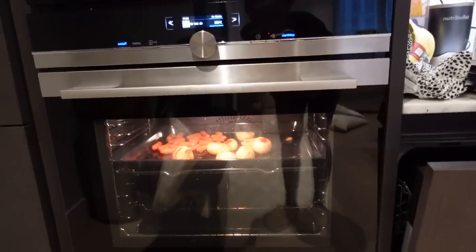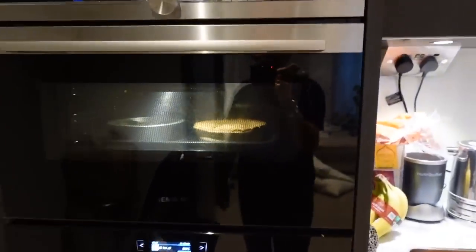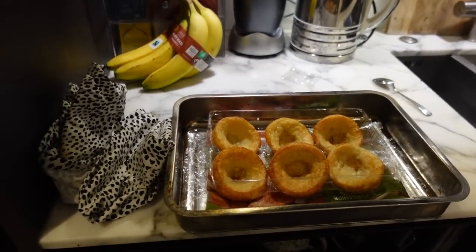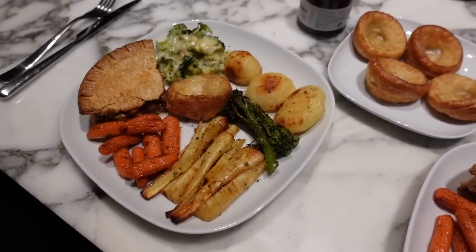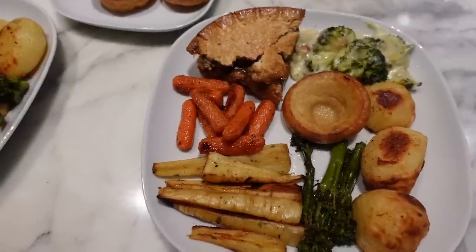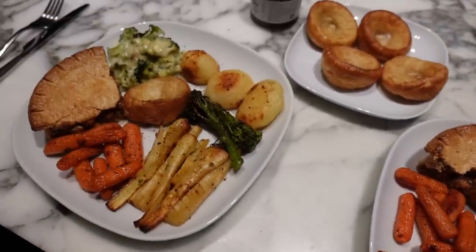My boyfriend has started cooking the roast dinner because he is a babe. We have roast potatoes in the oven, parsnips, carrots, pie, broccoli cheese, and Yorkshire puddings waiting to go. I did absolutely nothing - he did it all. It looks delicious and this is better than going out.